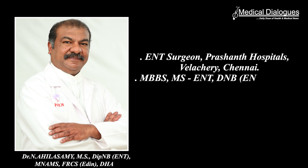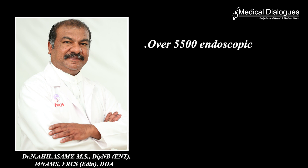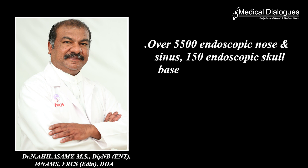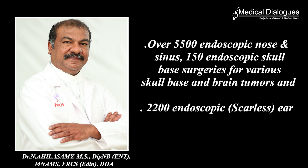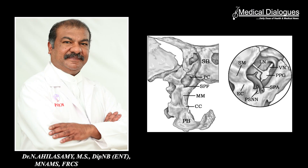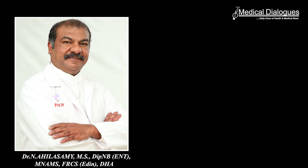Dr. Ahilaswamy has completed his MBBS, MS ENT, DNB ENT and holds the Fellowship of the Royal College of Surgeons. He has over 21 years of experience, having done over 5,500 endoscopic nose and sinus surgeries, 150 endoscopic skull base surgeries for various skull base and brain tumors, and 2,200 endoscopic scarless ear surgeries, apart from other routine ENT surgeries. He is known for introducing techniques such as posterior nasal neurotomy and mini-turbinoplasty for nasal allergies, and totally scarless tympanoplasties and mastoidectomies for ear discharge. We welcome you to Medical Dialogues, sir.